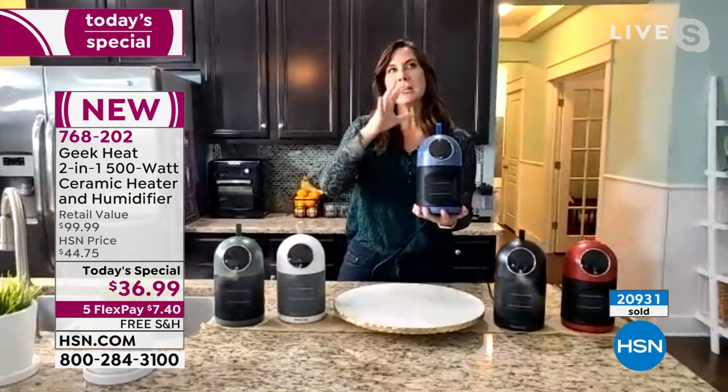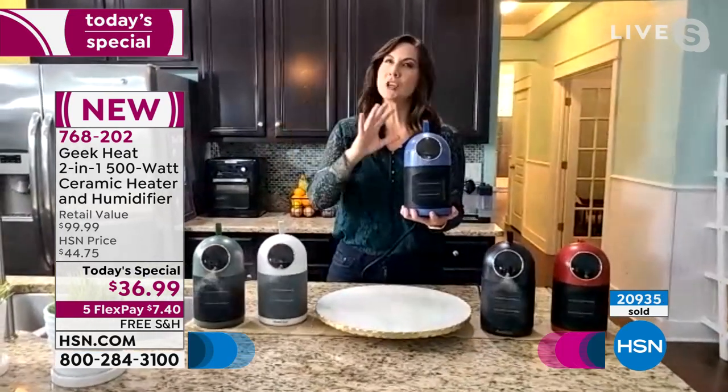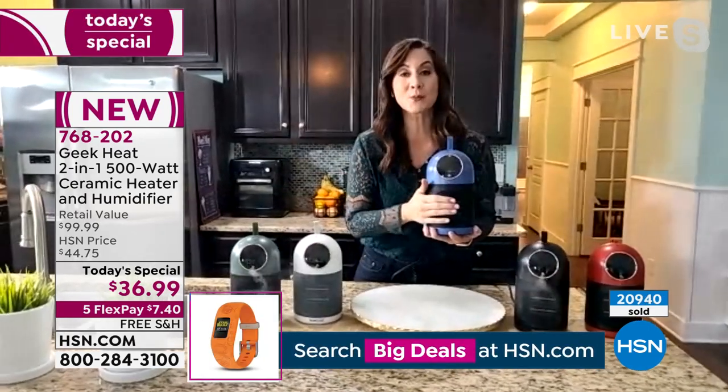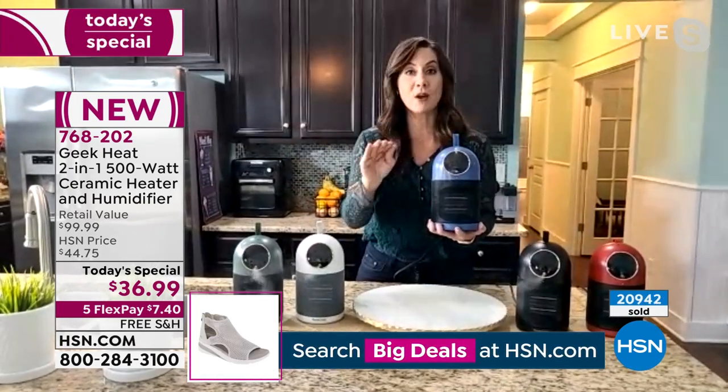A lot of times you might be thinking, yeah, but heat dries up the air, so the humidity is just going at net zero. No. Remember, this is ceramic heat — it does not dry out the air.